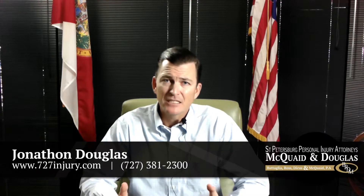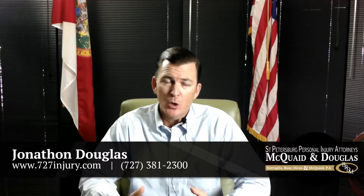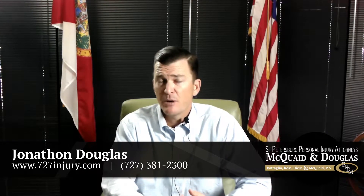The topic of this video is going to address a question we get often: what is stacked UM insurance? Essentially, stacked insurance means that there are two separate vehicles on the same policy or under the same policy number.